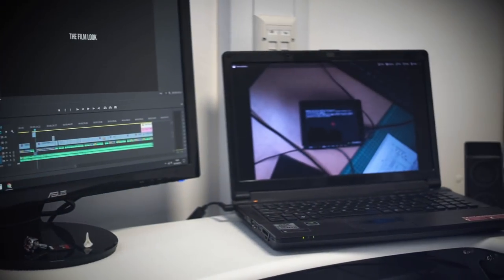They say it doesn't matter what camera you shoot on as long as you're out there telling interesting stories. But my current PC is really halting my efficiency and holding back my creativity. My current computer is getting old, so it's time to build a new one.